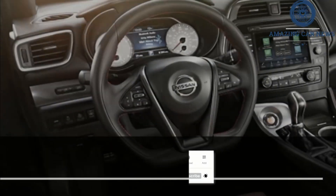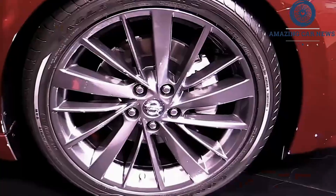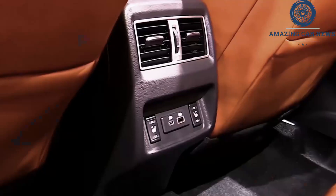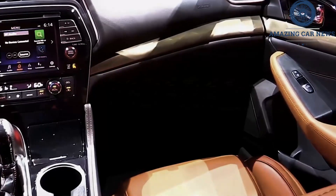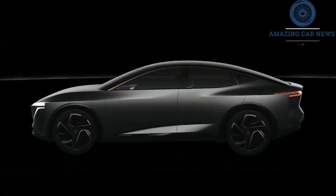A few months before that, Nissan should unveil the successor of the 370Z sports car. According to automotive news, it will be inspired by the older Z sports cars in terms of design and will be powered by a 3.0-liter V6 engine — something we've actually heard already and really hope turns out to be true.